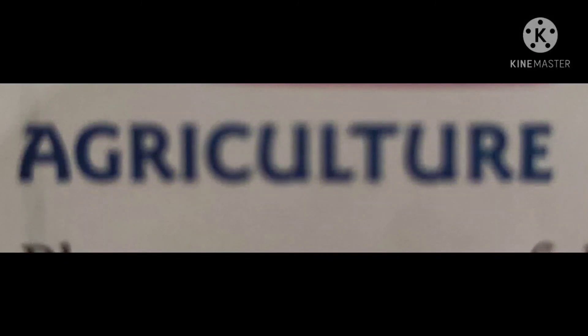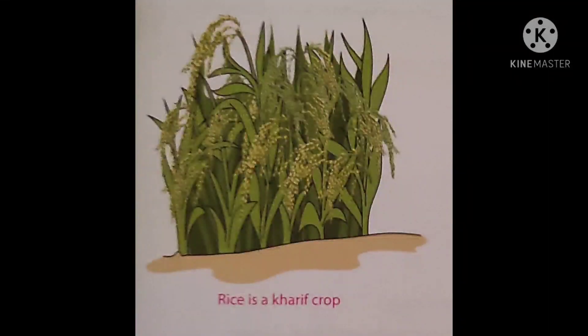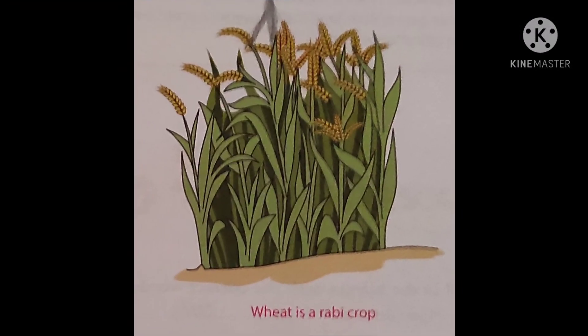Agriculture: Plants are very useful to human beings. We obtain food, clothes, and medicines from plants. Crops grown from June to October are known as Kharif crops. These crops depend largely on the monsoon rains. Examples are rice, millet, sorghum, and maize. Crops grown from November to April are called Rabi crops. These crops do not depend on the monsoon rains. Examples are wheat and beans.